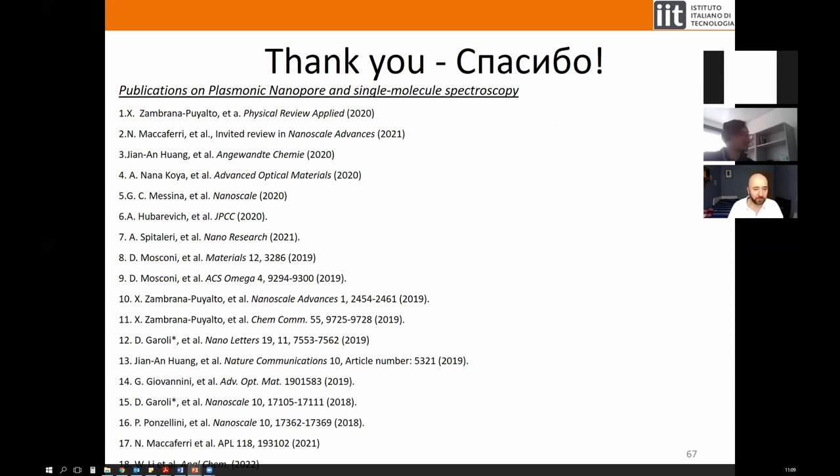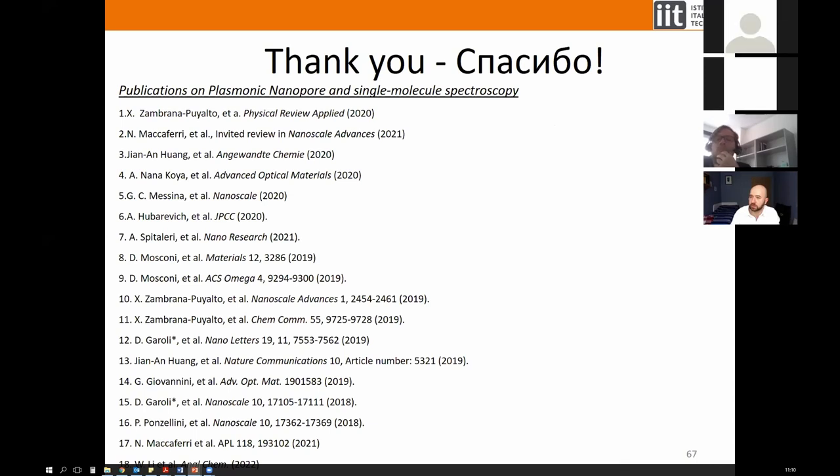Thank you. Thank you very much for a brilliant review and very nice results — the level of technology is quite fascinating. Almost all the results shown were made here at IIT, though the topic has of course been explored by other groups as well.